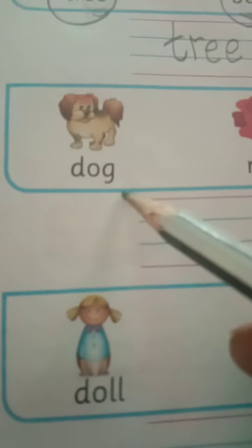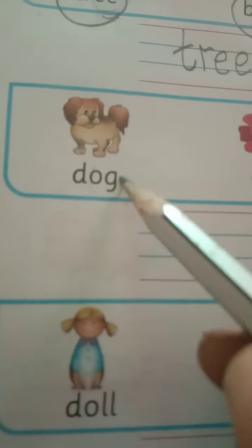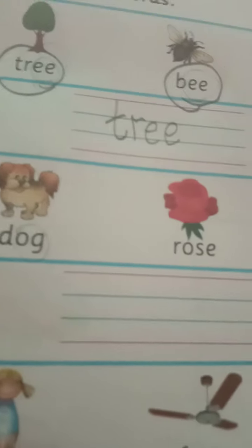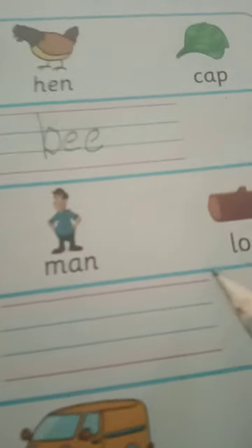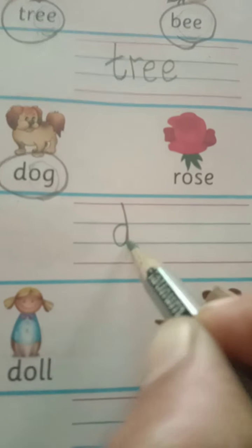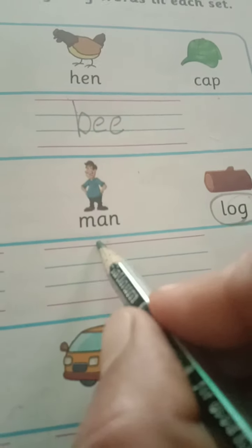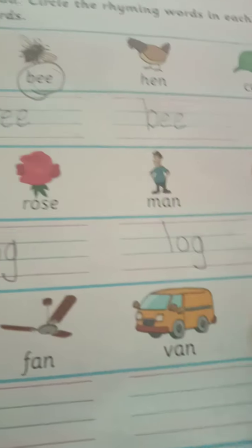The next line: D-O-G, dog; R-O-S-E, rose; M-A-N, man; and L-O-G, log. Look here — O-G is the ending sound, and O-G appears in both. So D-O-G, dog, and L-O-G, log, are the rhyming words which we have to circle. Take them down and write: D-O-G, dog, and L-O-G, log. Dog and log are the rhyming words.